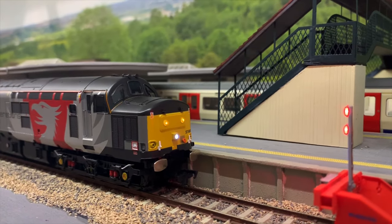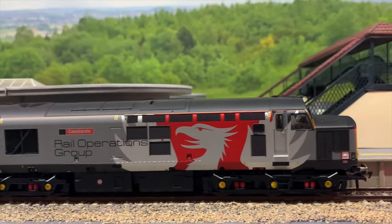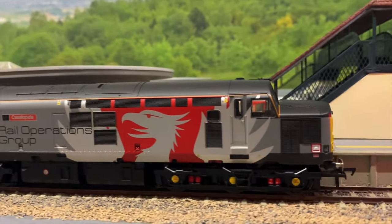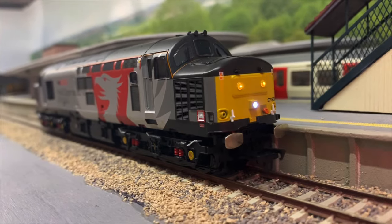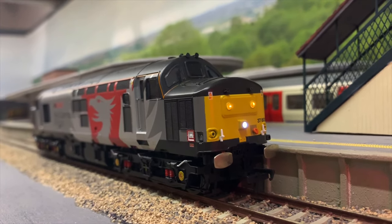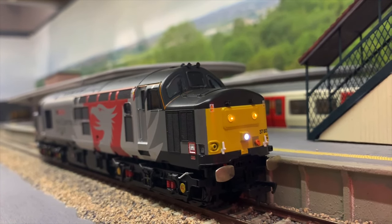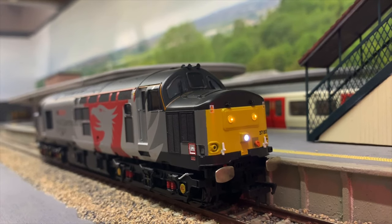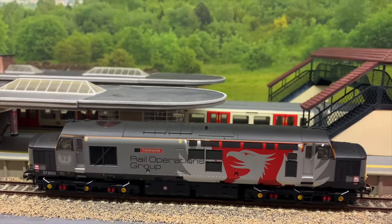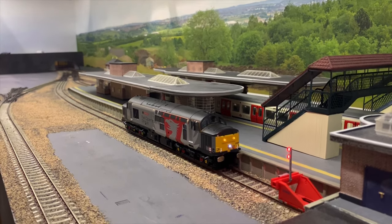There you go — a quick little demonstration of Bachmann's new Class 37, Casopia 37800. As you can see it ran really nicely, and that's straight out of the box — it's not even run in. That's the first time I've actually run it on my layout and I couldn't fault it. It ran nice and smoothly with no hesitations, which is perfect. If you enjoyed that, let us know in the comments if you want to see more of this sort of stuff.